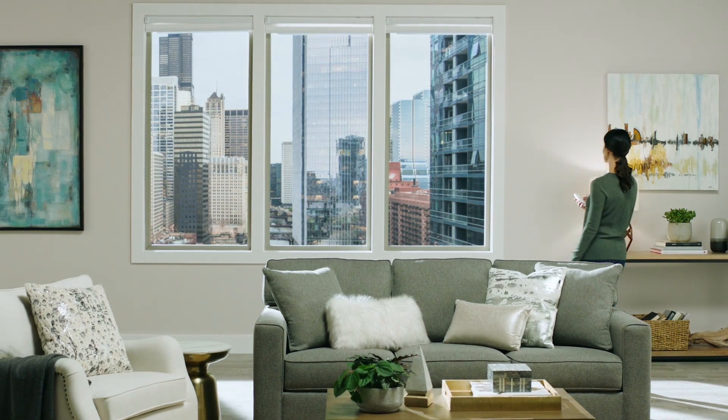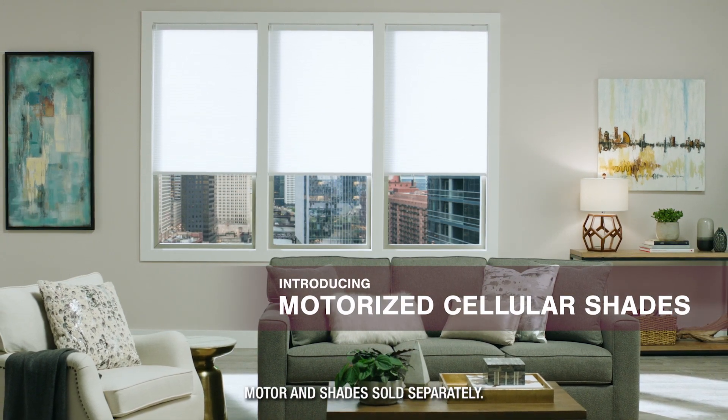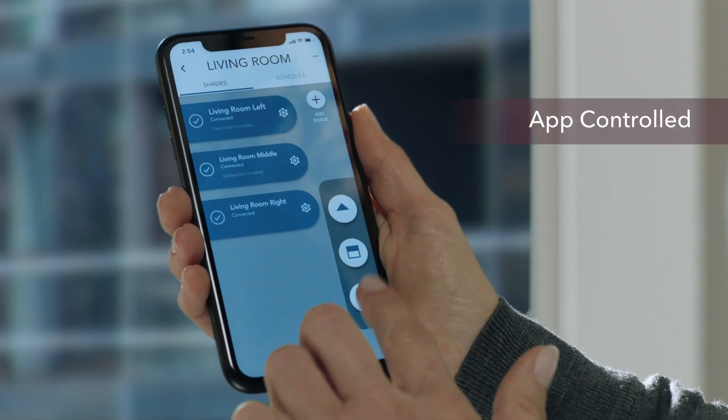The Home Depot exclusively offers affordable, easy-to-install motor kits for compatible Home Decorators Collection cellular shades. Transform and refine the style of your home with automated shades that come in a variety of sizes and are smartphone compatible.